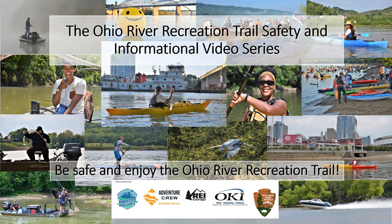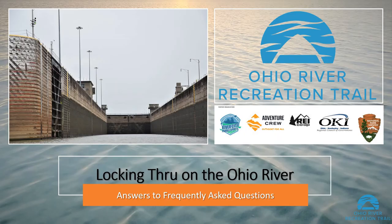Hello, and thank you for your interest in the Ohio River Recreation Trail. This series of informational and safety videos are designed to help you enjoy your time exploring the Ohio River and the Ohio River Recreation Trail. This video addresses frequently asked questions regarding locking through at Ohio River locks and dams. Ohio River locks and dams were designed for and are used primarily by commercial barge traffic. However, recreational watercraft can also utilize their services. This short FAQ video provides answers to some of the most commonly asked questions regarding lockage on the Ohio River.